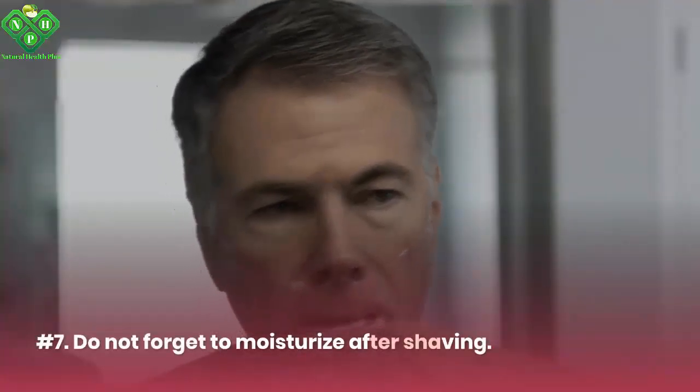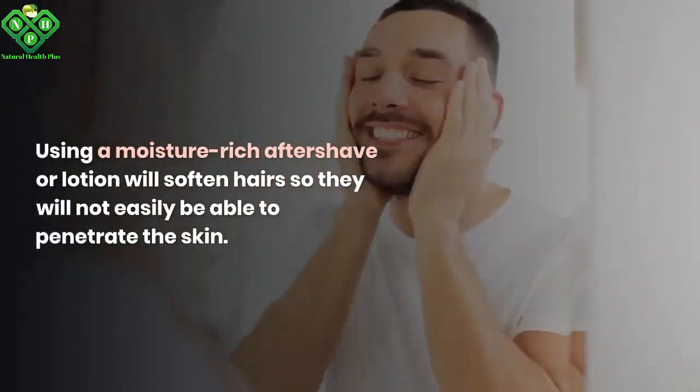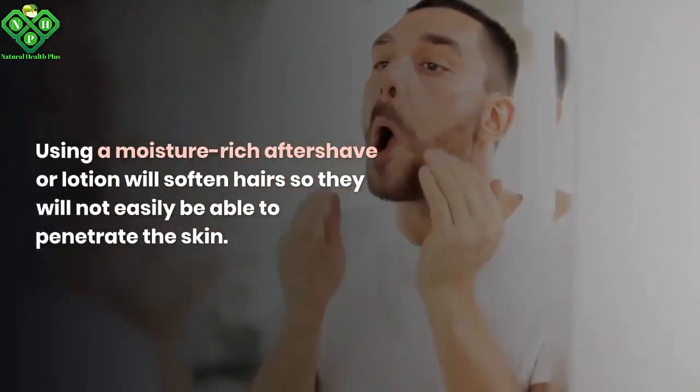Number 7: Do not forget to moisturize after shaving. Using a moisture-rich aftershave or lotion will soften hairs, so they will not easily be able to penetrate the skin.